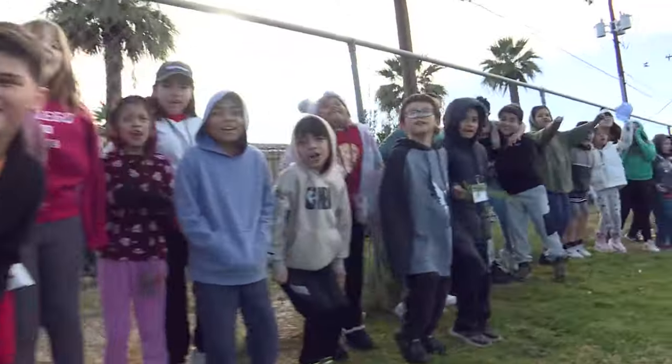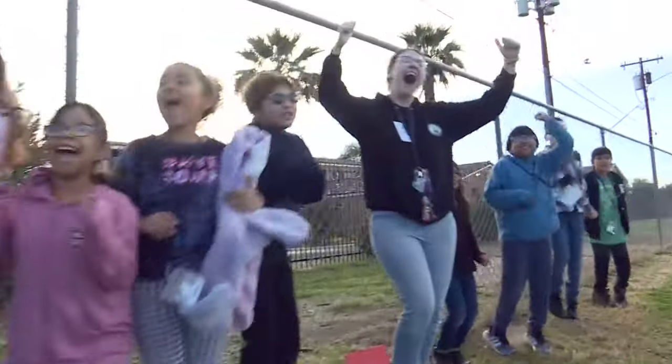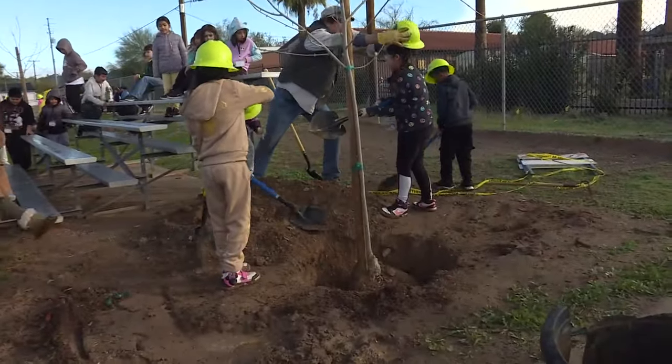Some newly planted trees in Glendale are absolutely loving it. Students at Desert View Elementary showed their excitement to 12 News cameras as they took a break from planting trees on Friday.